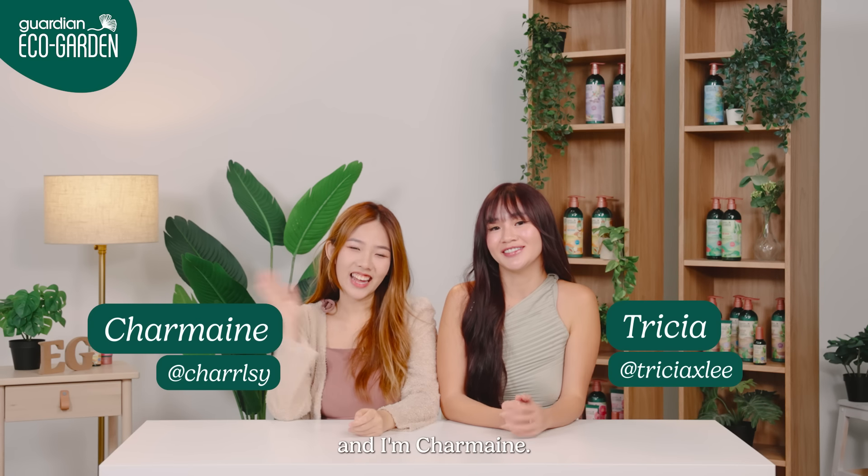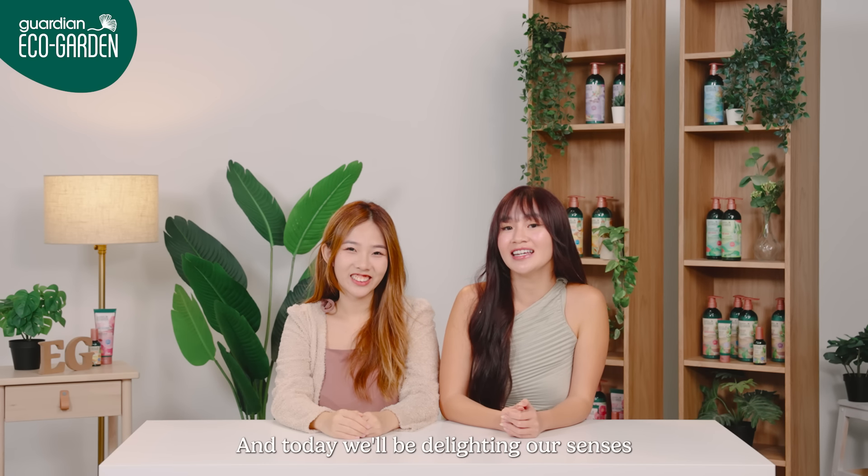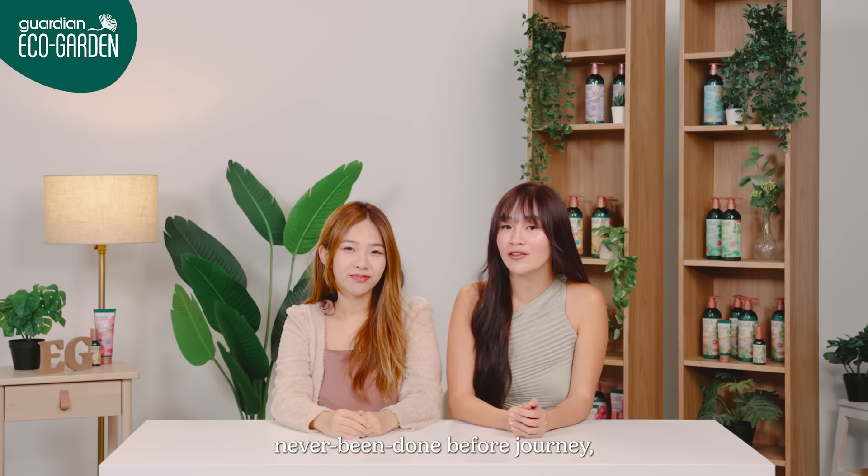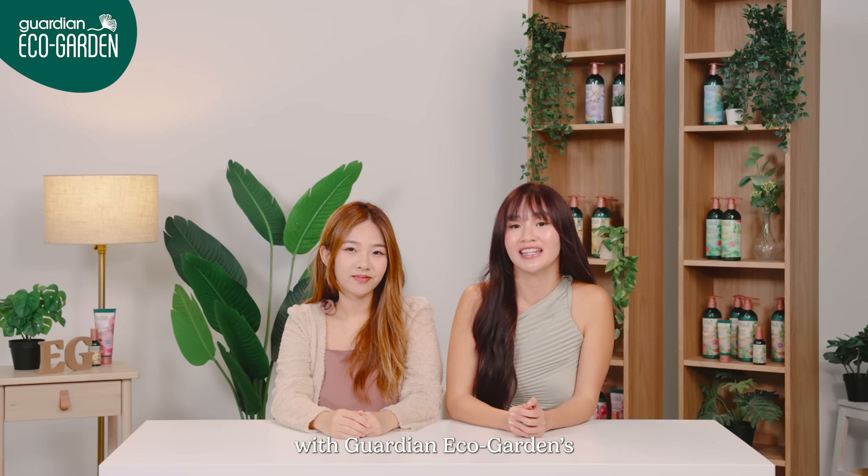Hey, I'm Trisha. And I'm Shyamie. And today, we'll be delighting our senses by putting them through an experiential, magical, sophisticated, never-been-done-before journey with Guardian EcoGardens' new range of products.